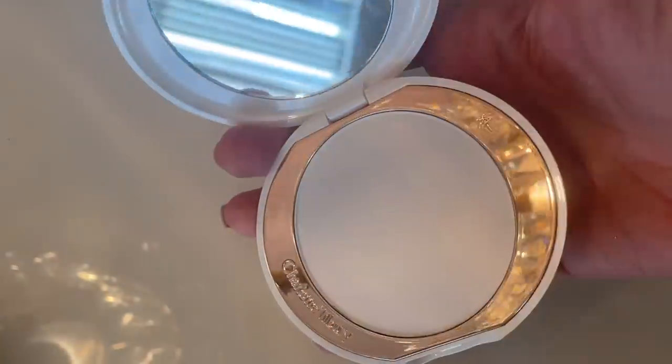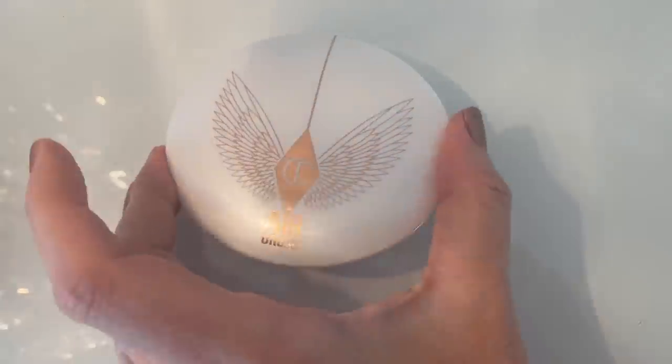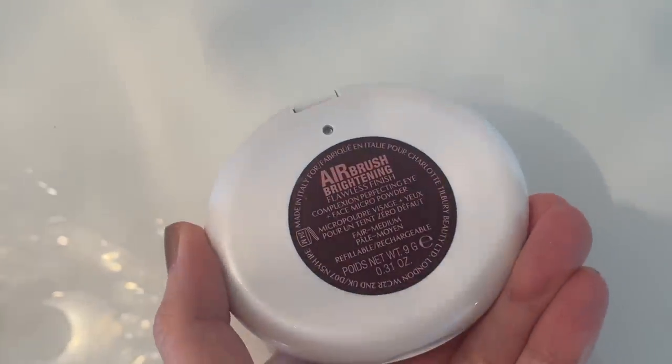The Fair Medium looks in person just like it does online. The claims are that it gives a brightening, blurring, and lifting effect; targets dark circles and shadows; skin looks smoother and brighter by 80%; reduces the appearance of wrinkles by 81%; and dark circles appear reduced by 71%. They don't disclose how they get these percentages, so the proof will be in the performance. I don't have extremely dark circles, but I do have darkness by the side of my nose, fine lines, and slightly dry under eyes.